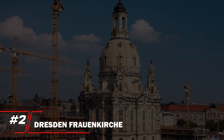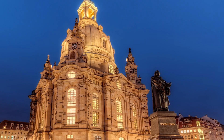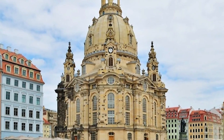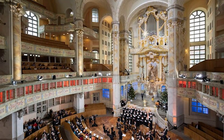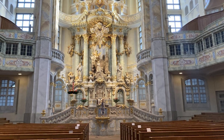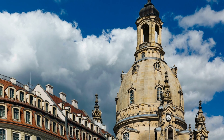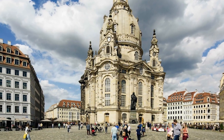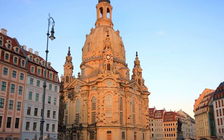Number 2: Dresden Frauenkirche. The Dresden Frauenkirche ranks at number 2, a stunning symbol of resilience and architectural beauty. This iconic church, with its magnificent dome and intricate Baroque design, stands as a testament to the city's rich history and its rebirth after World War II. Inside, visitors are greeted by breathtaking frescoes and a serene atmosphere that invites reflection. The Frauenkirche captivates with its elegance and emotional depth, making it a must-visit for anyone exploring Dresden.